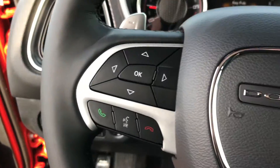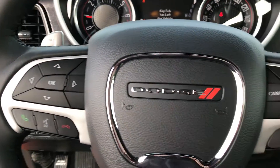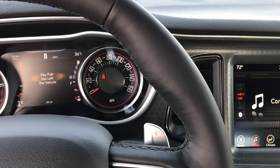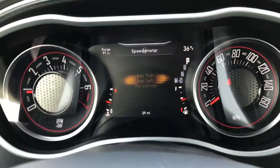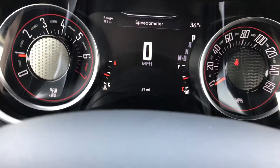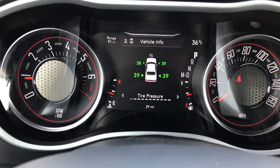It has factory floor mats, the Alpine sound system which I believe is standard on the GT, power windows, power locks, and auto headlamps. I like that Dodge has gone to a uniform steering wheel across their entire lineup — whether it's a Dodge, Jeep, or Ram, it's pretty much the same steering wheel and the controls are very similar. This one has the seven-inch TFT display.